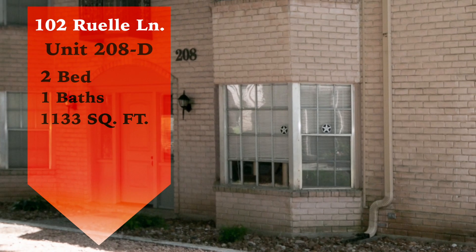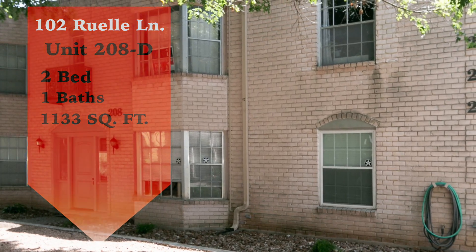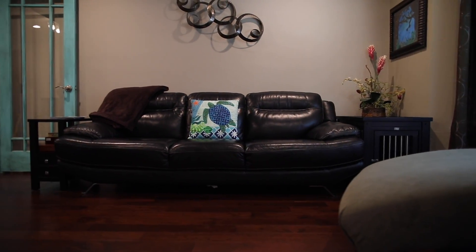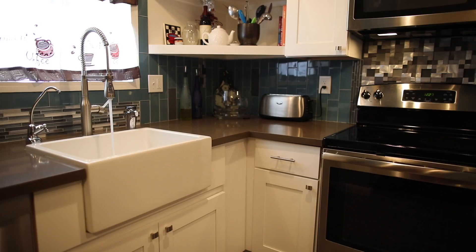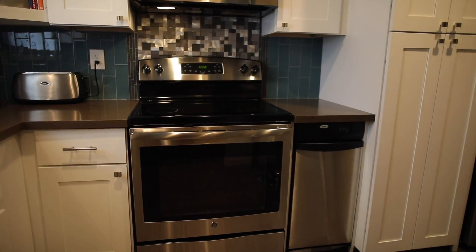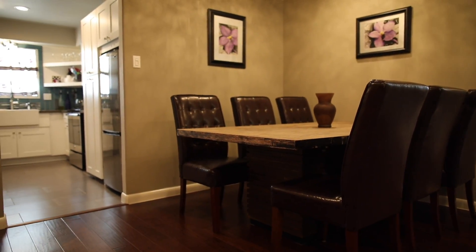This high-end condominium has two bedrooms, one grand bathroom, and is 1,133 square feet. This home features hardwood floors, wood accents, and crown molding. The kitchen features newly updated appliances and a farmhouse sink. Beautiful French doors have been added throughout this home.